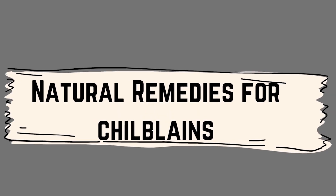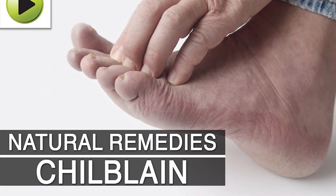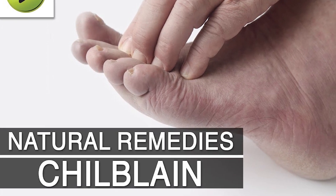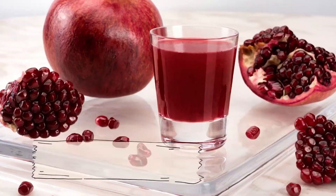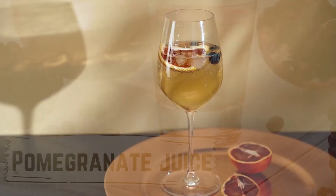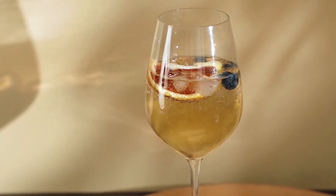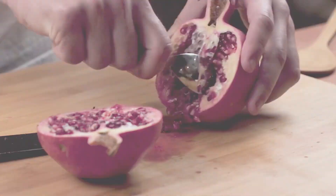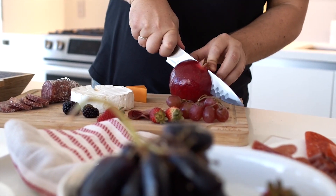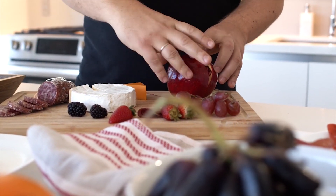Natural remedies for chilblains. If you're experiencing chilblains and you're looking for some natural remedies to help improve your symptoms, here are a few options you might want to consider. Pomegranate juice is a rich source of antioxidants, which may help improve circulation and reduce inflammation. It may help improve chilblains by stimulating blood flow to the affected areas. You can try drinking a glass of pomegranate juice daily.